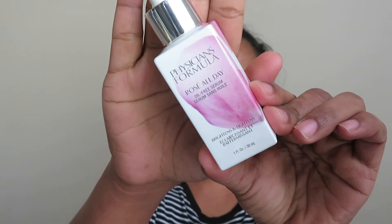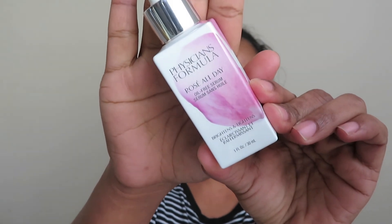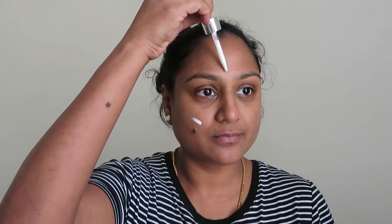First, I'm making use of Physician's Formula Rose All Day Serum as my primer, and I'll be applying it all over my face.